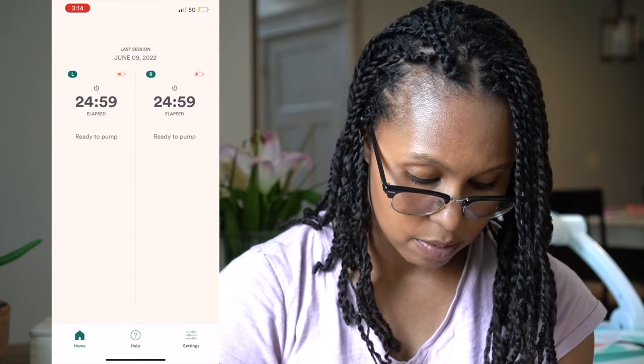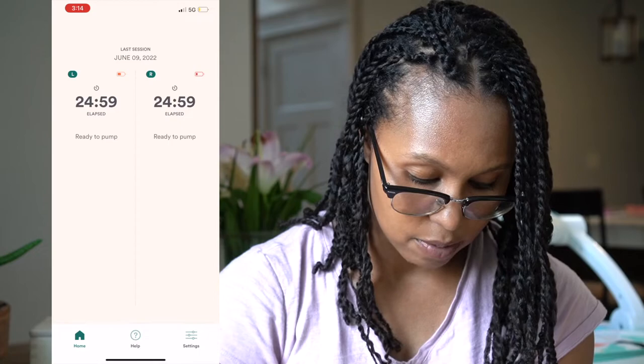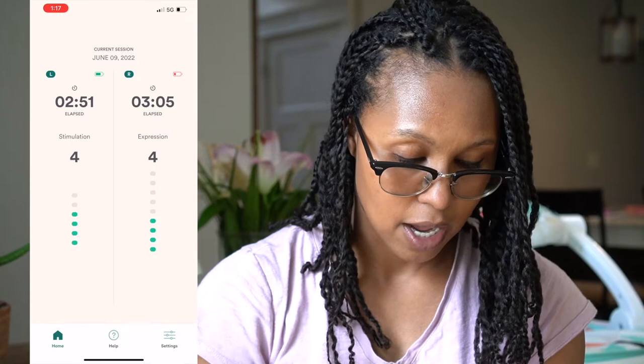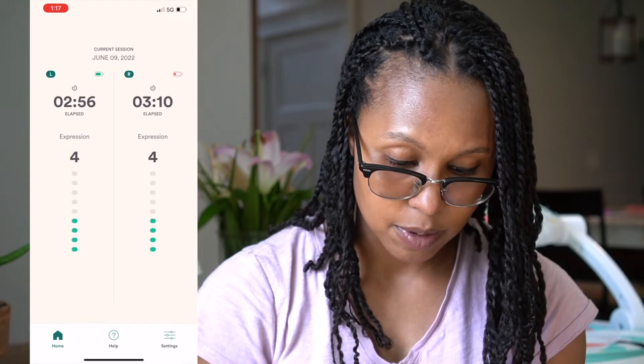Next let's talk about the apps — there are apps for both of these pumps. Willow Go has its own separate app. For the LV Stride, you use the same app as a traditional LV pump. In the Willow Go app, you'll see the time, how long you've been pumping, and two battery indicators for left and right. You're able to go from expression to stimulation mode only on the pump itself, not on the app. You can track what level the pump is on, but you cannot count the ounces, set a timer, or control the pump from the app.